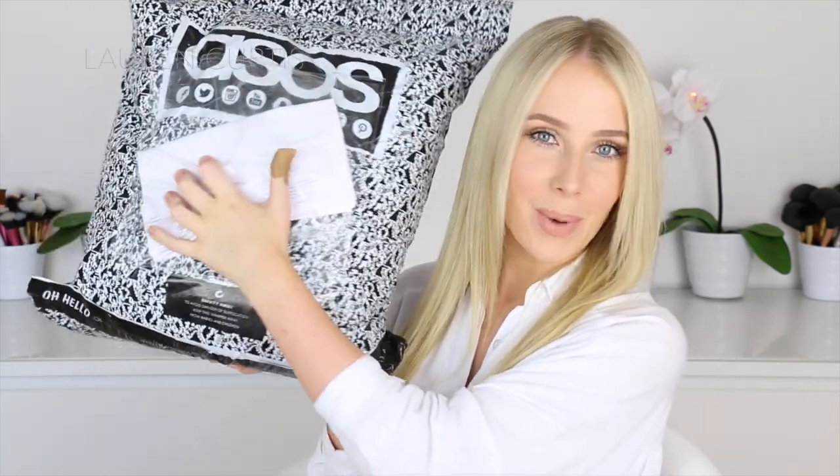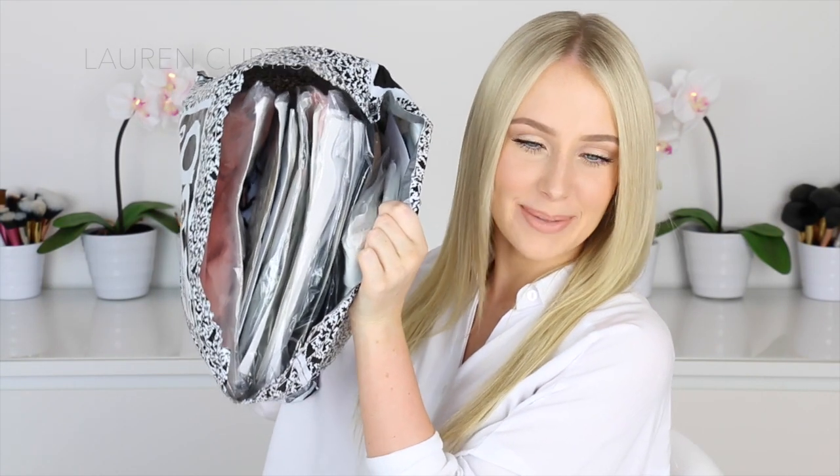Hi everyone, welcome back to my channel. Hope you're all having a good day. I decided to film a trying on, kind of unboxing clothing haul. I haven't done one for a long time and I just got a big order from ASOS, so I thought what a better time to film one. So I have the package here — it is a big one. I'm actually surprised the whole order fit into one bag, very entirely compacted in there.